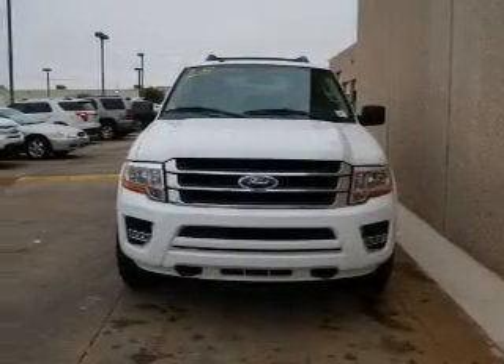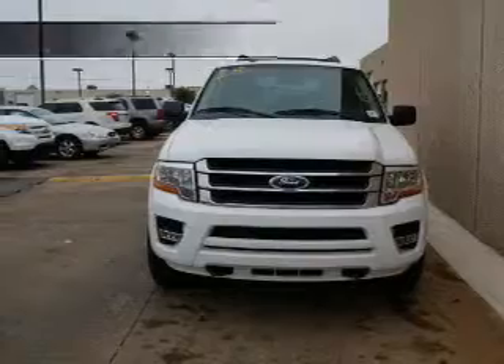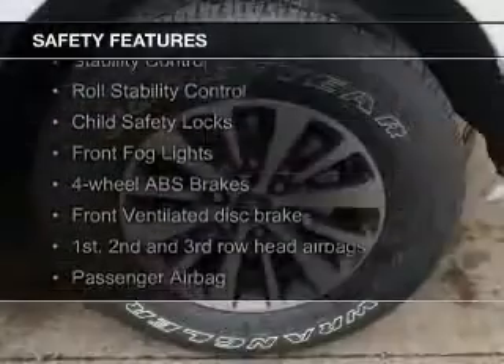Trailer hitch, aluminum rims, automatic climate control. Safety was made a priority with these features.